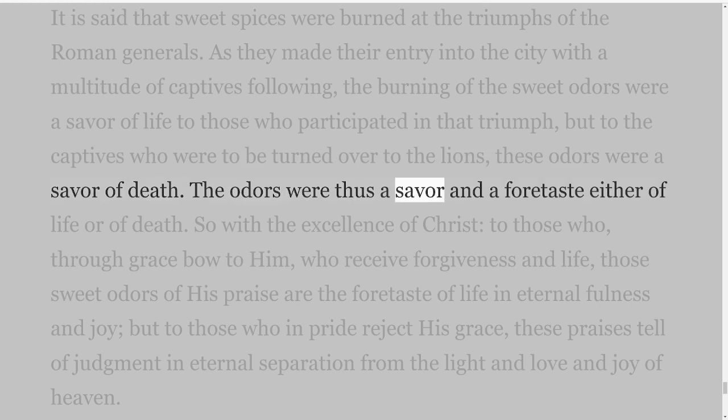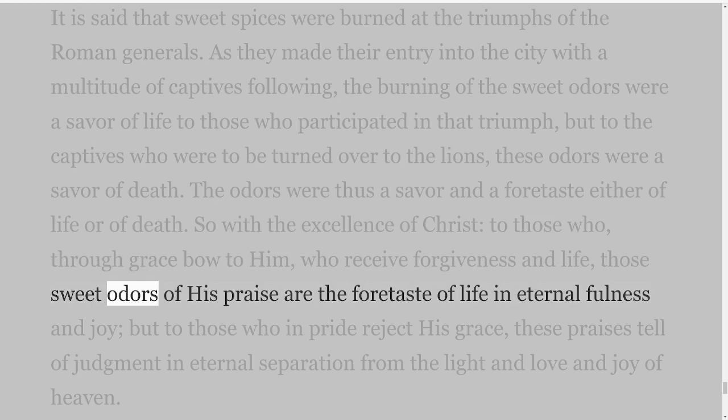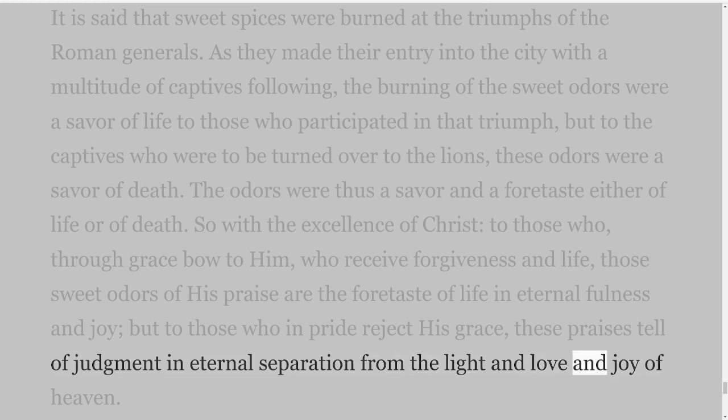As they made their entry into the city with a multitude of captives following, the burning of the sweet odours were a savour of life to those who participated in that triumph, but to the captives who were to be turned over to the lions, these odours were a savour of death. The odours were thus a savour and a foretaste either of life or of death. So with the excellence of Christ — to those who through grace bow to Him, who receive forgiveness and life, those sweet odours of His praise are the foretaste of life in eternal fullness and joy, but to those who in pride reject His grace, these praises tell of judgment in eternal separation from the light and love and joy of heaven.